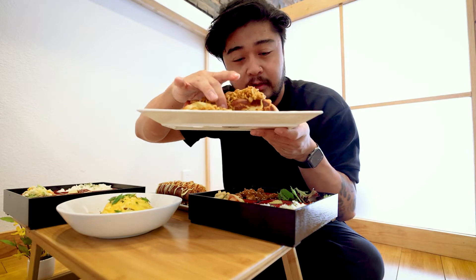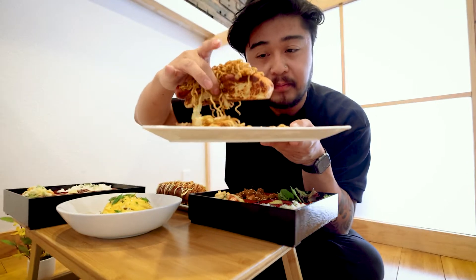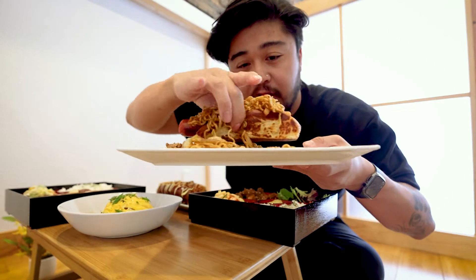The bun is sweet, toasted perfectly. Big hot dog right there. The ramen pairs well with the sausage because it's not overbearing or anything like that.